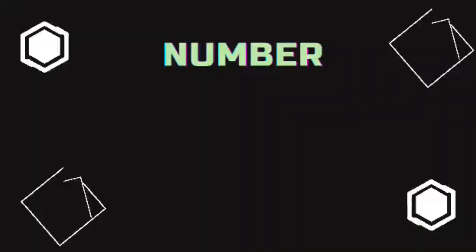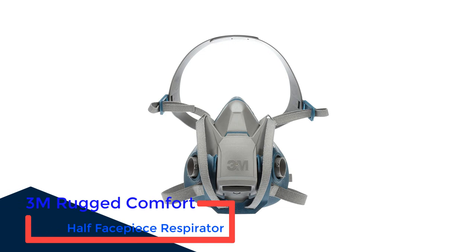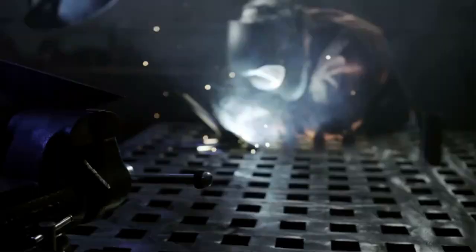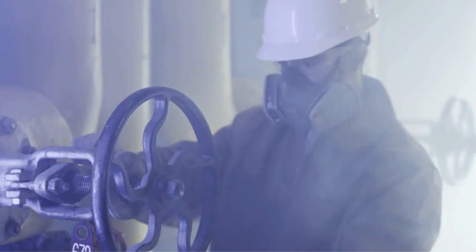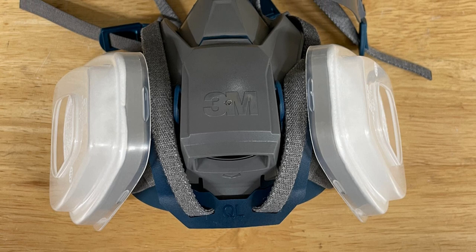Number 1: 3M Rugged Comfort Half Face Piece Respirator. Another best-selling personal protective equipment from the famous 3M brand is the Rugged Comfort Half Face Piece Respirator. One of the numerous things that immediately grabbed my interest is the quick-latch mechanism integrated into this reusable respirator from 3M. I like the inclusion of this mechanism as it promotes ease in dropping it from your face without having to take off the straps on the head. This is very convenient each time you need to remove the mask for whatever reason.